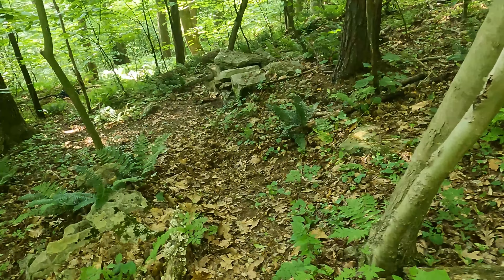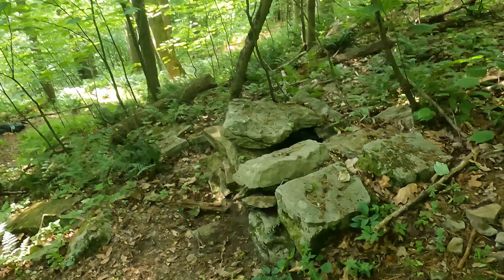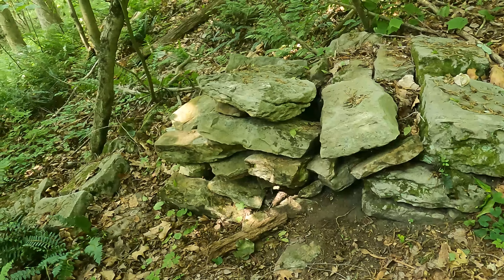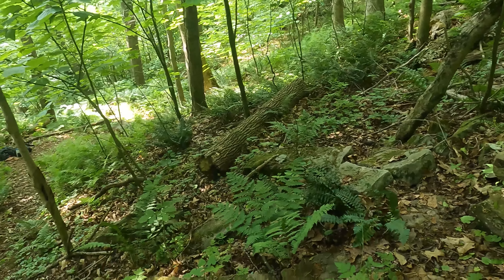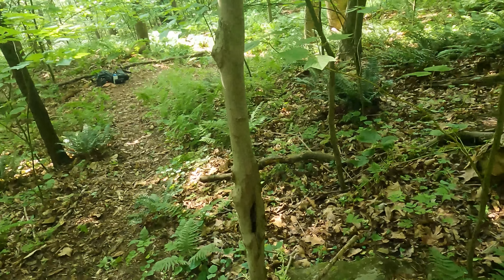We're at the site of the chamber. This pile of stones is a vent here, and the entrance is down here. Let's go.